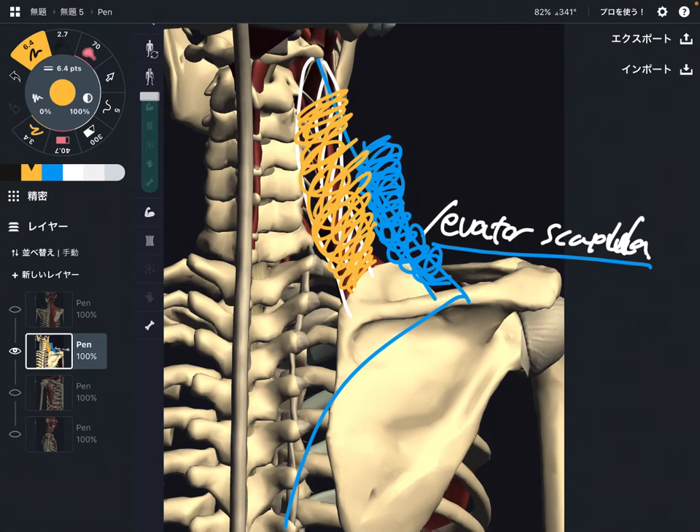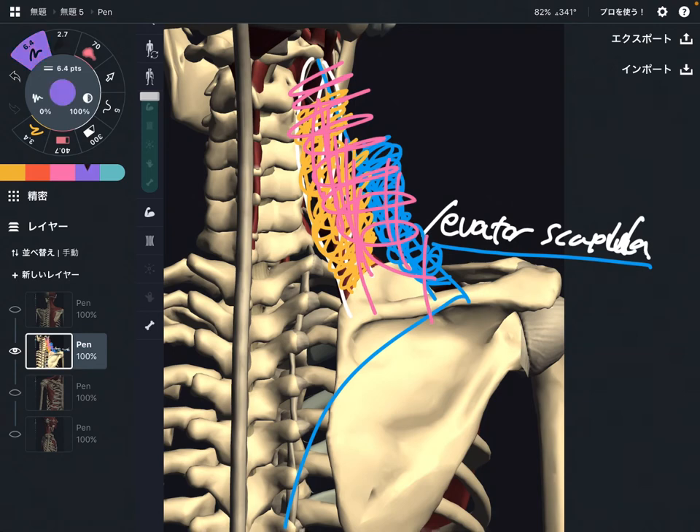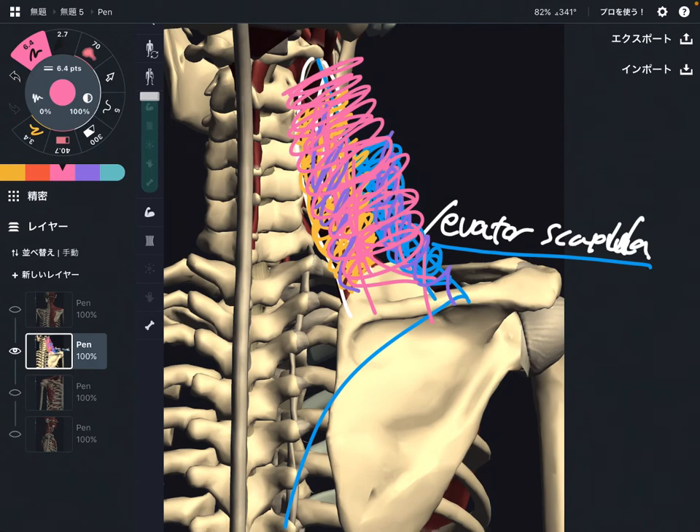When both the trapezius and levator scapula get tight, that creates a stiff shoulder. Both muscles can get tight simultaneously, or either one of them can get tight individually — some people's levator scapula is tight but trapezius is not, or somebody's trapezius is tight but levator scapula is not. In my opinion, both muscles often get tight simultaneously, which is why people can have stiff shoulder around this area.